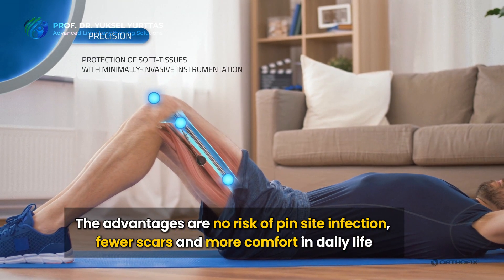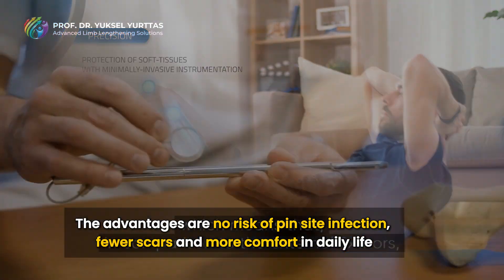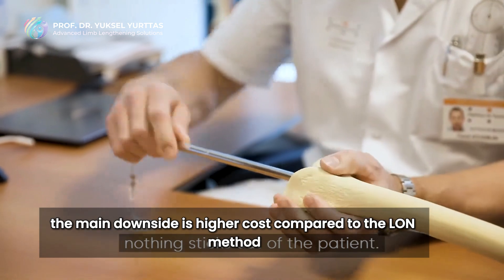The advantages of Fitbone are no risk of pin-site infection, fewer scars, and more comfort in daily life. The main downside is higher cost compared to the Elan Method.